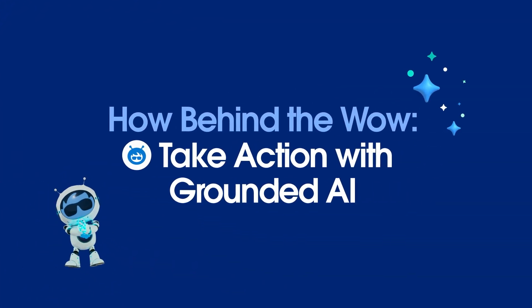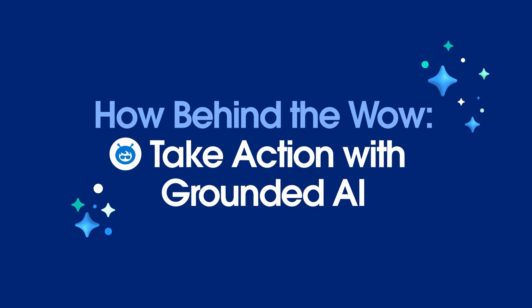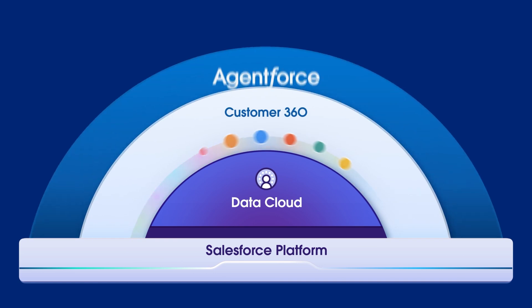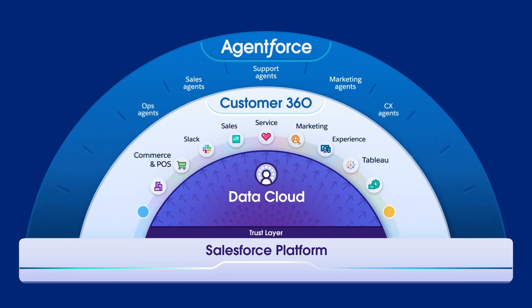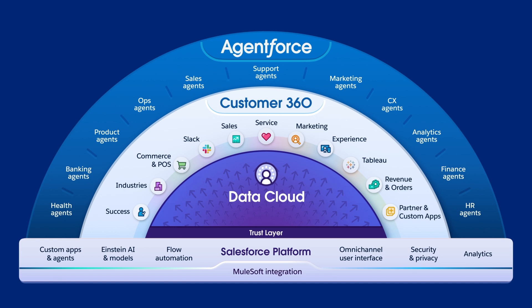Welcome to How Behind the Wow, where you can learn about the Salesforce platform and how data and AgentForce can enhance your CRM applications. The Salesforce platform enables every business to build their own AgentForce on top of unified profiles and Data Cloud, using structured, unstructured, and business-specific metadata to transform into an agent-first enterprise.